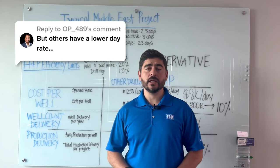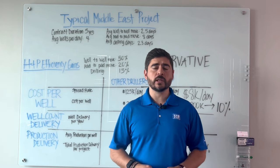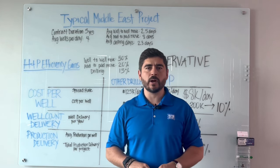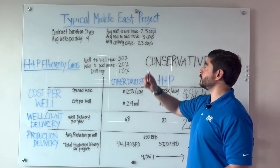"But others have a lower day rate." That's a comment we hear all the time. Only looking at cheaper day rates without factoring in efficiency gains — that's basically taking money out of your own pocket. So why do efficiency gains actually matter? Let's look at a typical Middle East project.